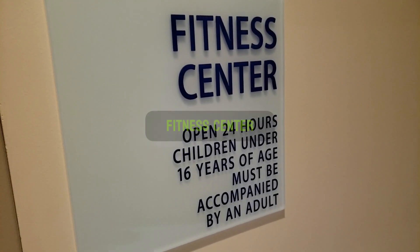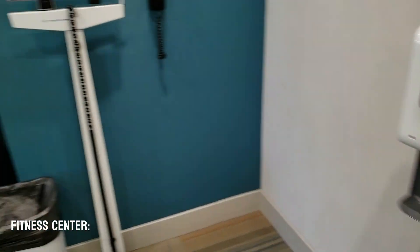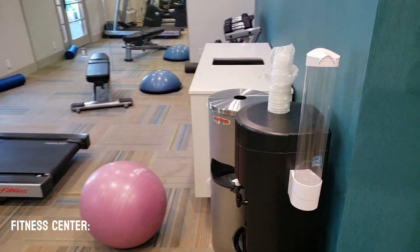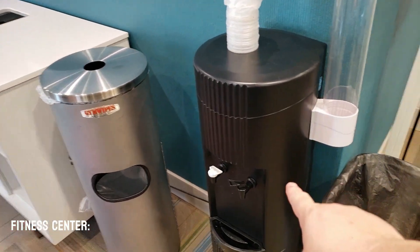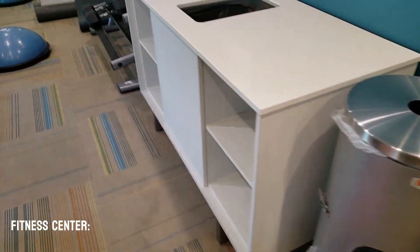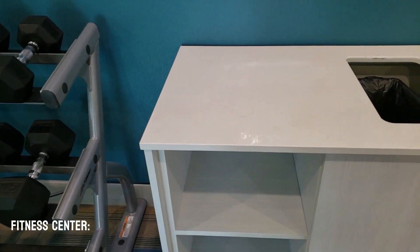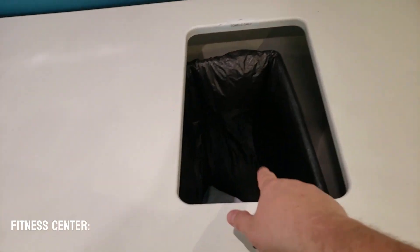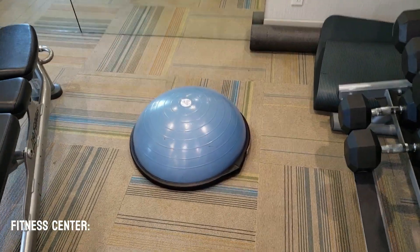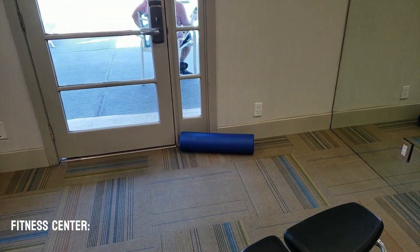The fitness center is 24 hours a day with your card. They have hand sanitizer inside, a scale, and a room phone. They have a water dispenser with hot and cold water and cups. They have a trash can. They have a towel place with no towels, but they do have a towel return. They have free weights, an exercise ball, an exercise bench, and a roller mat.